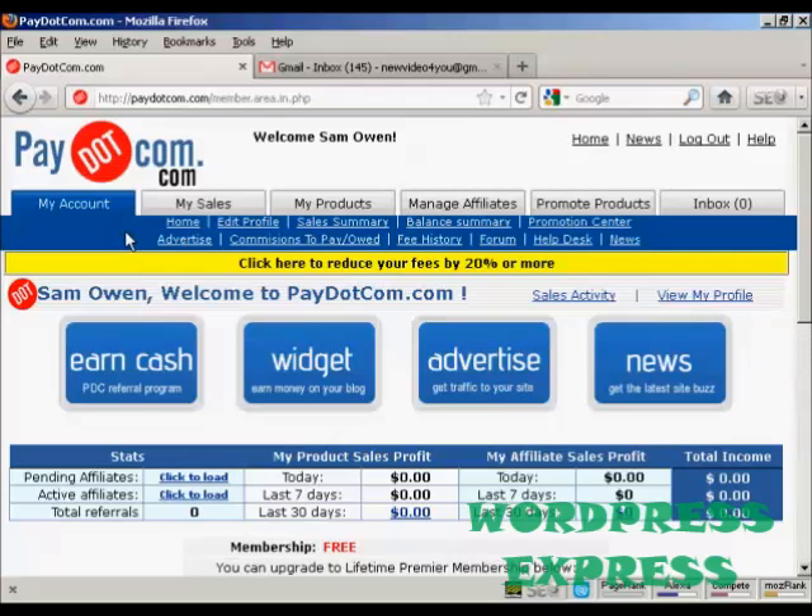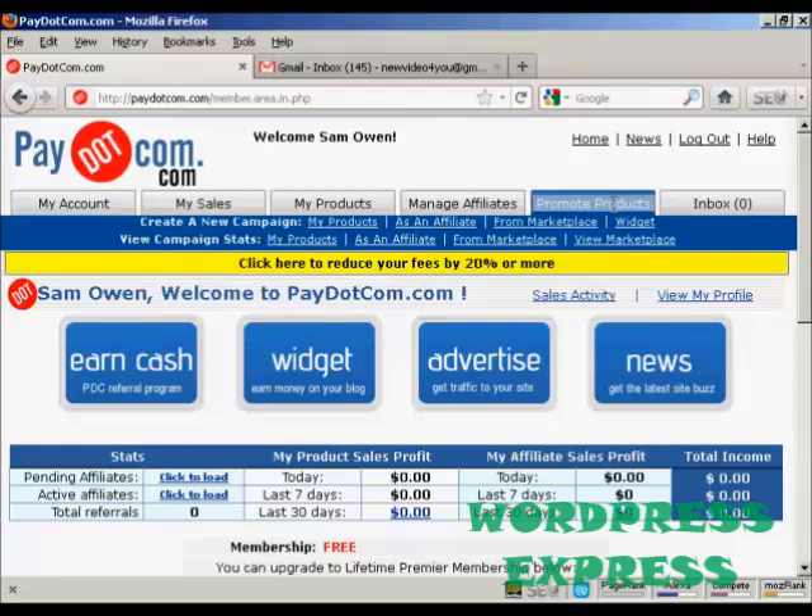Now if you want to promote a product as an affiliate it's quite simple to do. What you do is come over here to where it says 'promote products.' Then you want to create a new campaign and as we're looking for products to promote we can click here on the line that says 'as an affiliate' or you can click here from the marketplace. You can also click here on 'widget'.